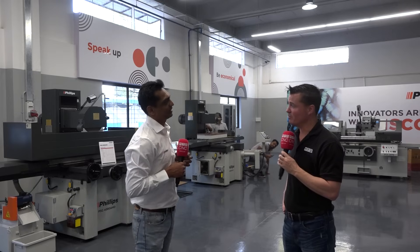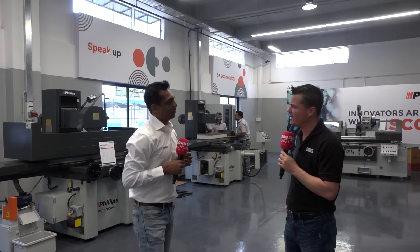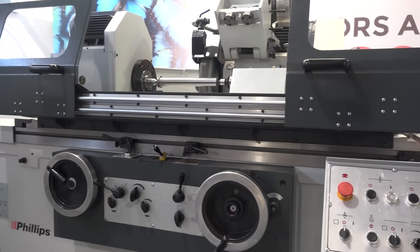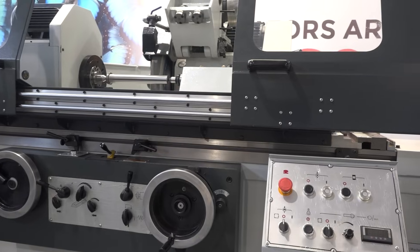In India, in places like Mumbai, space is a constraint — people are working in 800 square meter areas and have to place VMC and grinding machines, so our compact machines can fit anywhere. Moving to cylindrical grinders: we are the only people in India supplying this range of imported machines, assembled in India, from 500mm up to 3 meters. Some competitors supply up to 1 meter or 1.2 meters, but we are the only ones supplying up to 3 meters.